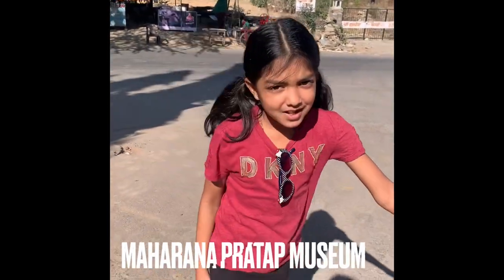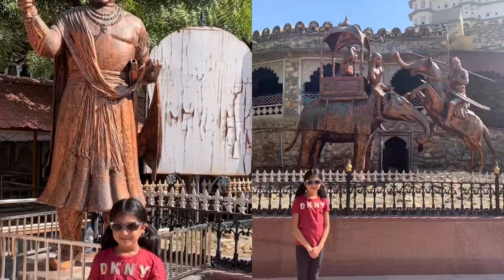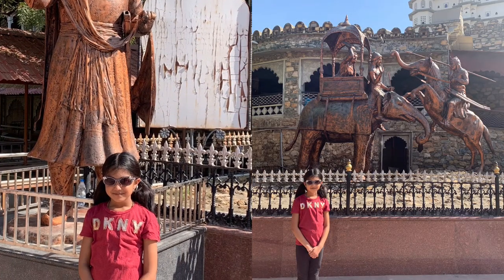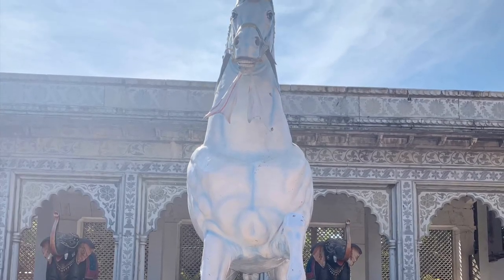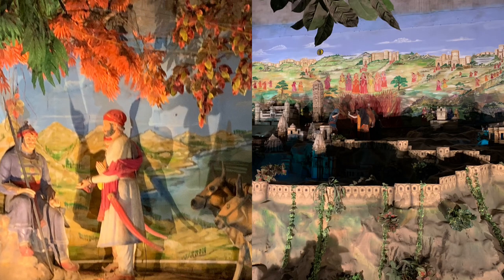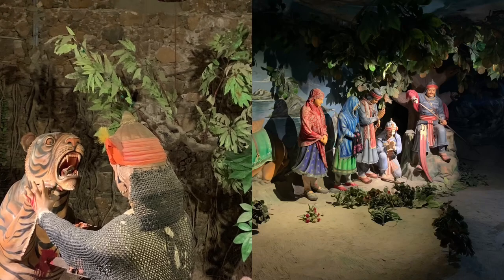We left Kumbhalgarh and now we're at the Maharana Pratap Museum. We saw a bunch of shows that showed us history and culture about India.